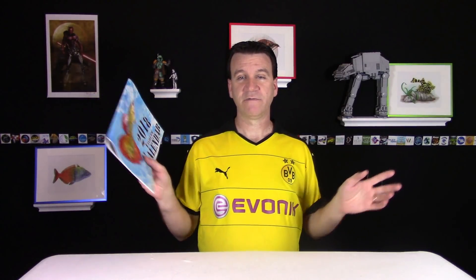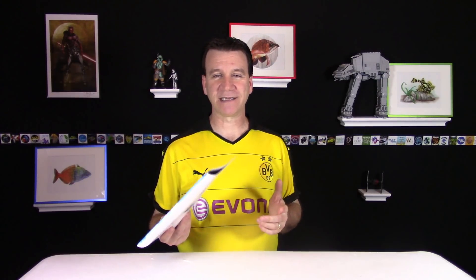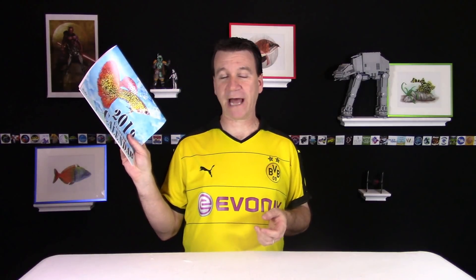A whole bunch of these shipped out on Monday, and a bunch more shipped out yesterday. Thank you guys so much for your support — it's been awesome. I've been blown away at all the people that have wanted these. Even if you don't care about the fish fam, if you just like fish, you need to have this calendar.